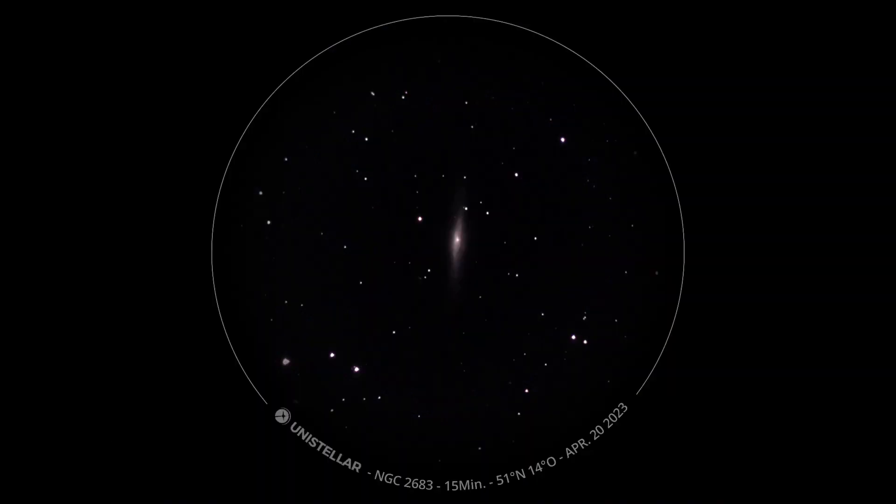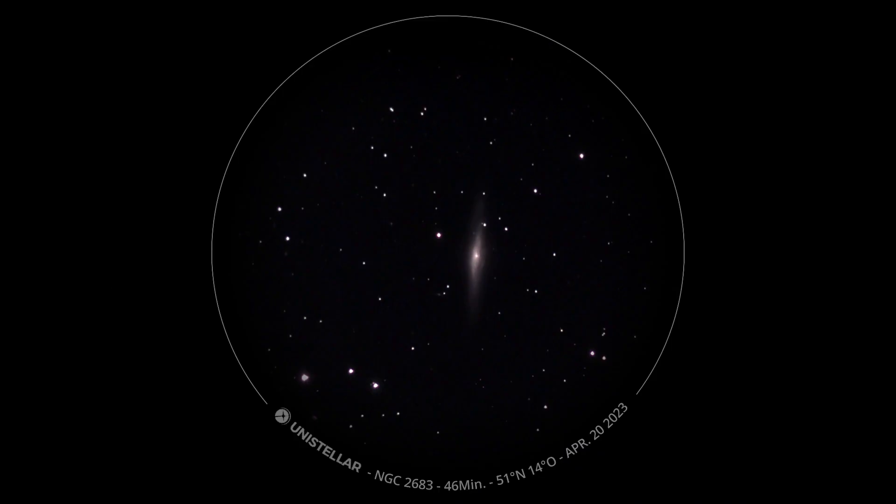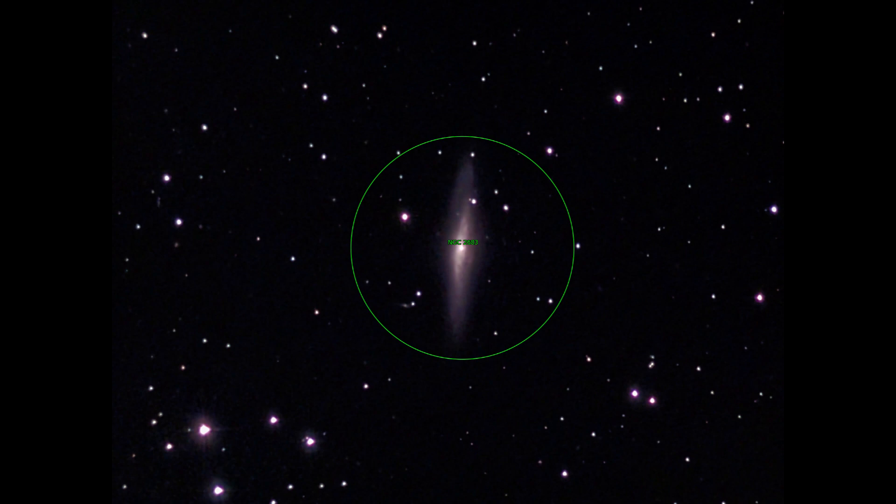The last object of the first evening is NGC 2683. It is an edge-on galaxy. Because of its shape it is also called the UFO galaxy. It is also a very nice object.